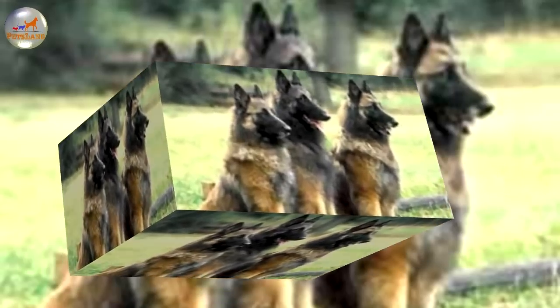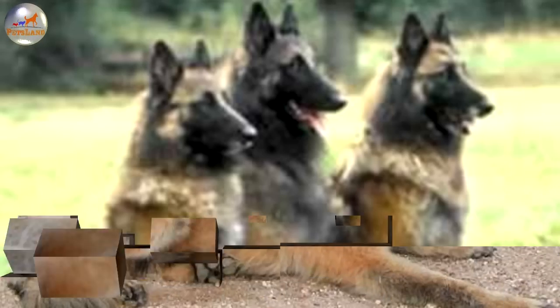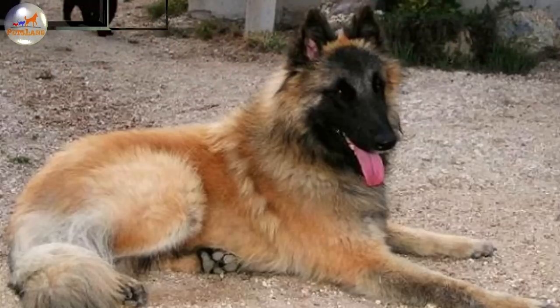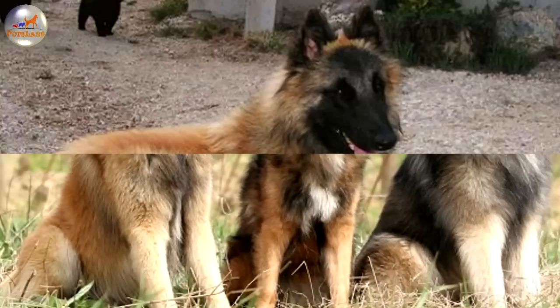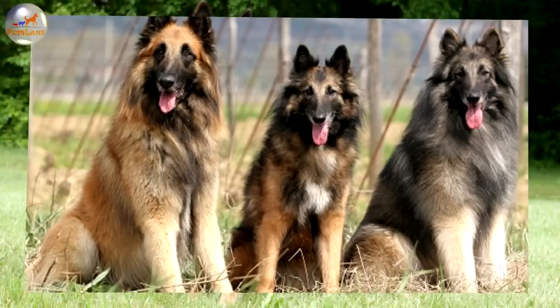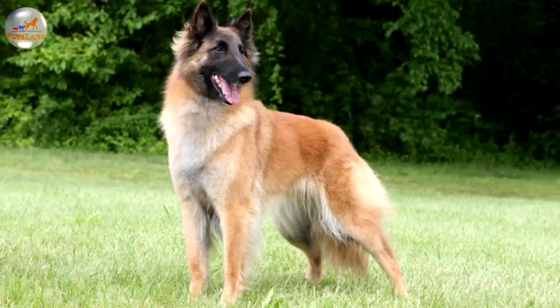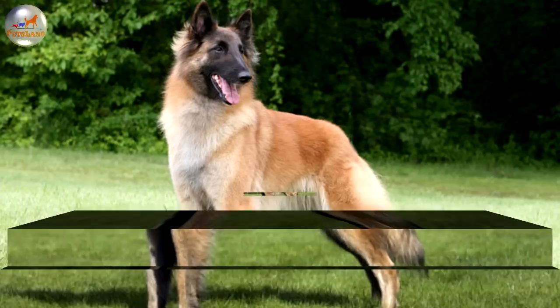The Belgian Tervuren is high energy with a high mental capacity and is quick to comprehend. They need a job to do, especially if you are dealing with working lines. Take care when introducing this dog with small non-canine pets. They can be rather dominant toward other dogs and need an owner who can communicate to the dog that dominance is an unwanted behavior. Provided they are correctly socialized with cats and other pets, they should not present any problems. Belgian Tervurens may instinctively display herding behavior such as chasing and circling, moving effortlessly for hours and nipping at people's heels. They must be taught not to do this to people.